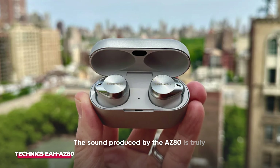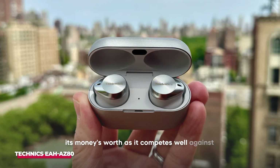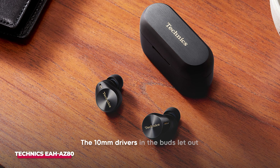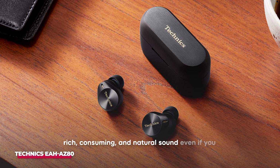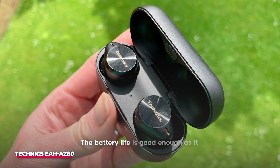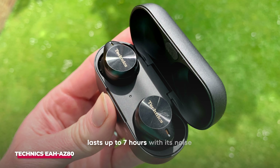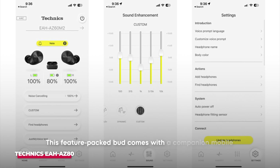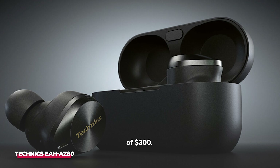The sound produced by the AZ-80 is truly its money's worth, as it competes well against the well-known Sony WF-1000XM5. The 10mm drivers in the buds let out rich, consuming, and natural sound even if you don't alter the presets. The battery life lasts up to 7 hours with noise cancellation activated and more than 8 hours if you turn it off. This feature-packed bud comes with a companion mobile app that allows several tweaks. With the app, you can listen to a preview of how your voice would sound on calls with Just My Voice on, and also alter the noise cancellation level to your taste. These buds come at a high price of $300.